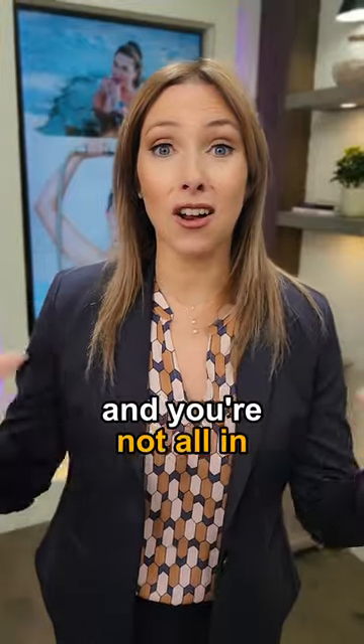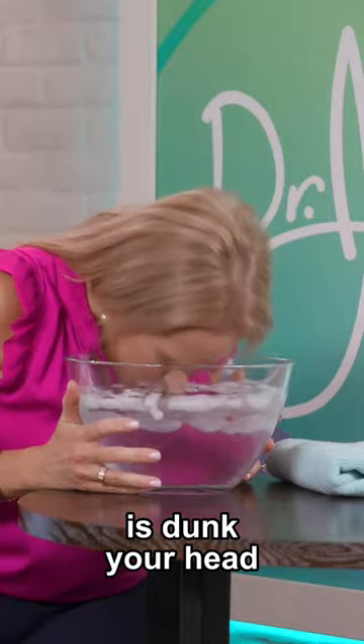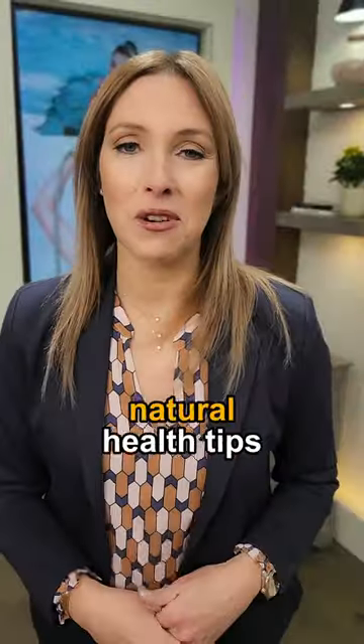If you're not all in on the whole ice dunk in the tank, what you can do is dunk your head just in some ice water, hold your breath as long as possible, and that is your cold exposure. Follow for more natural health tips.